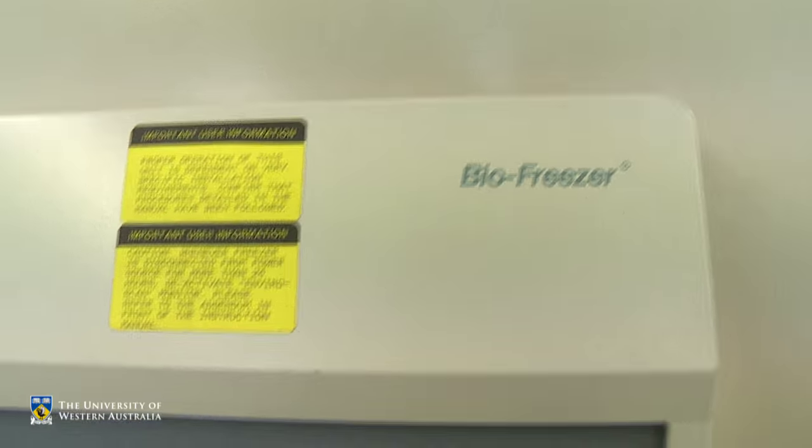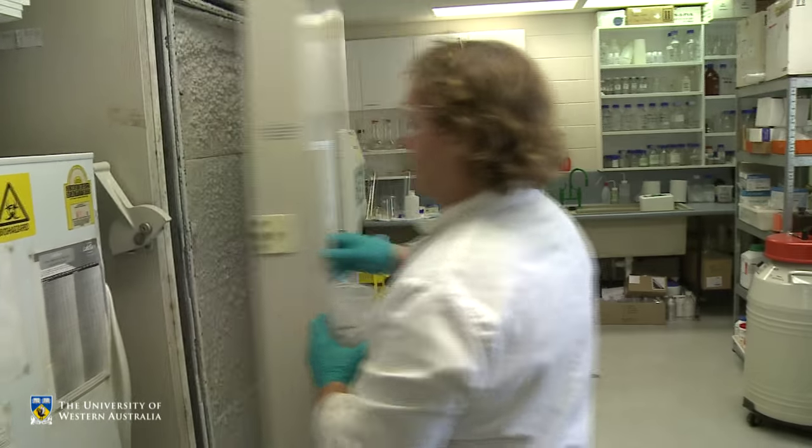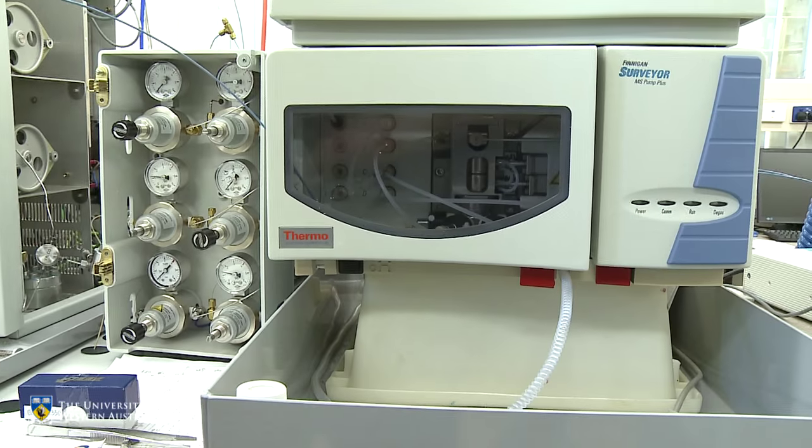The labs in our school are well equipped with leading-edge equipment. We have a range of analytical and interpretive services available to UWA students and researchers, as well as to the larger community.